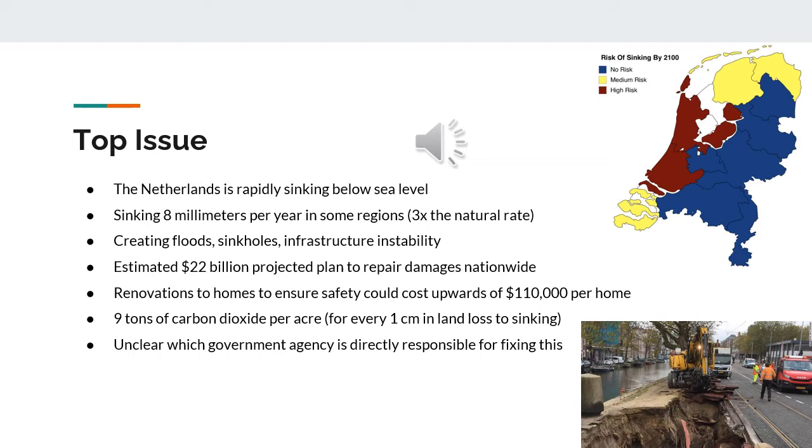The biggest problem in the Netherlands right now is the sinking of many areas and the effect it is having on the environment and the economy. In many coastal areas and even some inland regions, the land is sinking at a rate of 8mm per year, which is more than three times the natural rate. Approximately one-third of the country is already below sea level. This rapid sinking is causing frequent flooding, sinkholes, and damage to roads, houses, and foundations of inner city buildings. A 2016 report from the PBL Netherlands Environmental Assessment Agency estimated the total damage to buildings and infrastructure, as well as the cost to restore weak foundations, could reach $22 billion.